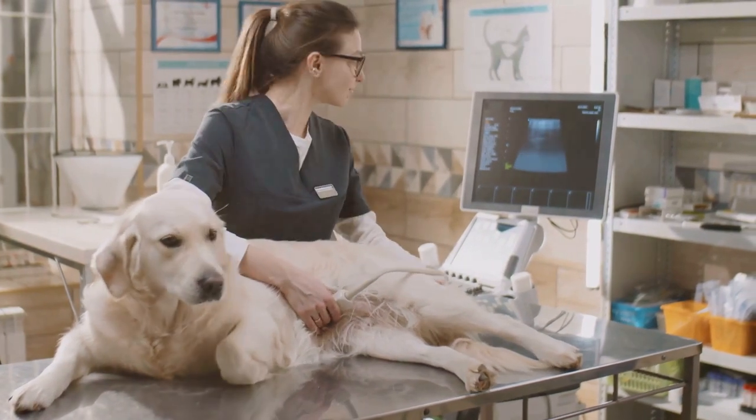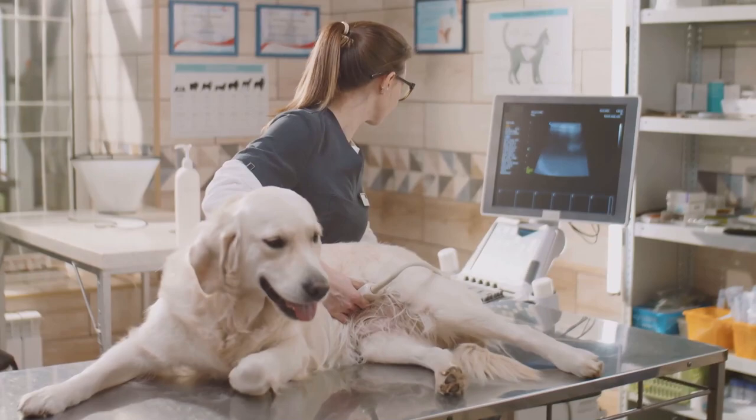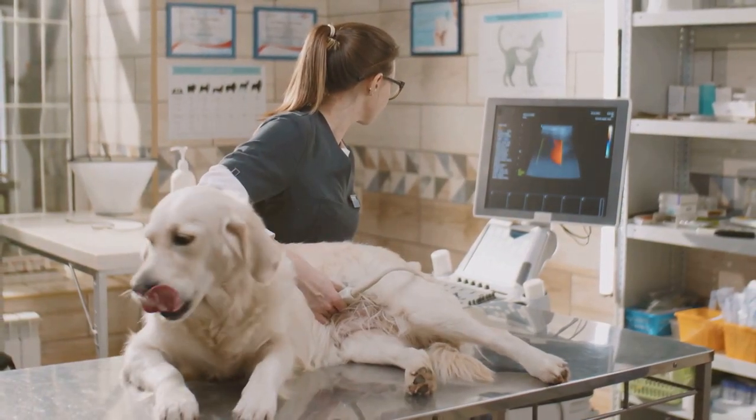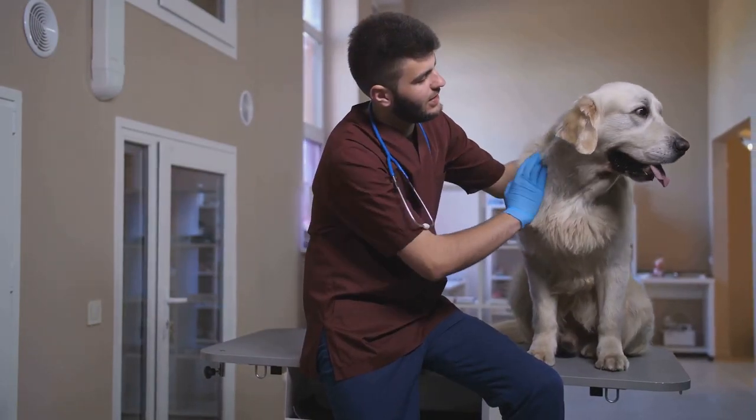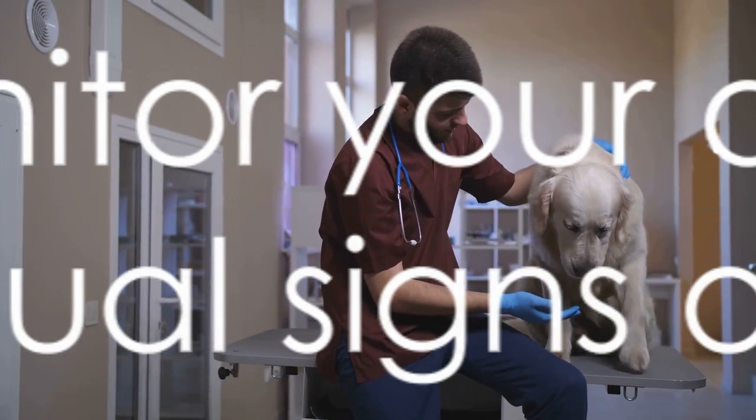In severe cases, your dog may experience seizures, fever, a swollen belly, spontaneous bleeding, or ascites, which is fluid accumulation in the abdomen. Being able to spot these symptoms can make a world of difference in your dog's health, so always keep an eye out for them.